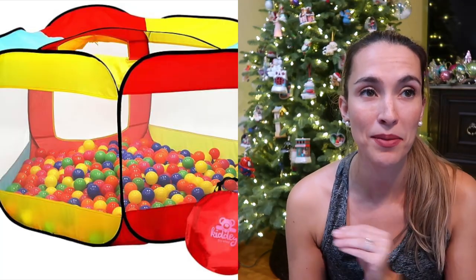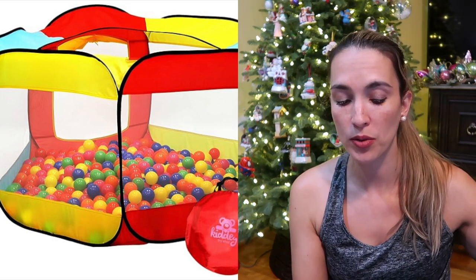Our ball pit — highly recommend. We use this all the time especially when we have friends over, and you can fold it up and store it away. I bought two ball packs for our ball pit, which also comes with storage bags so you can put the balls away when you don't want them out all the time. If you're a parent, you know what I mean.